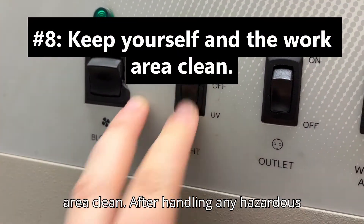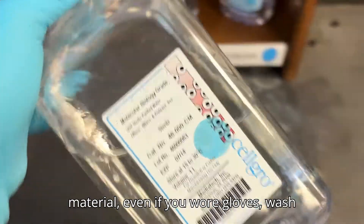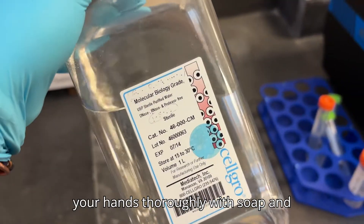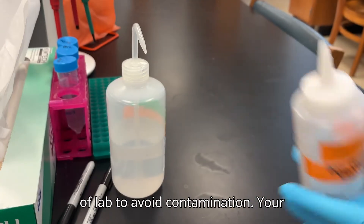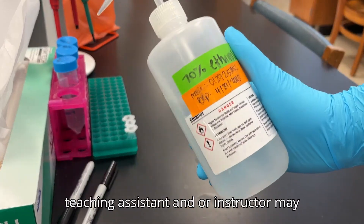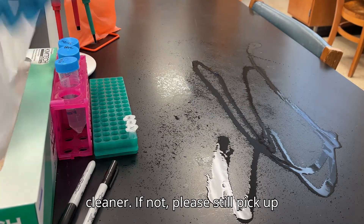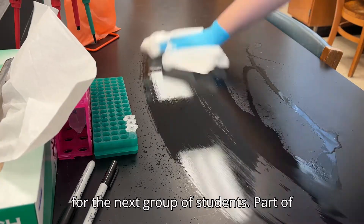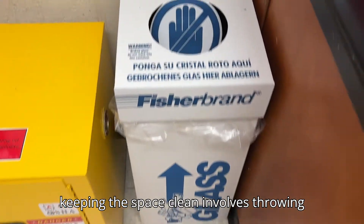Number eight: keep yourselves and the work area clean. After handling any hazardous material, even if you wore gloves, wash your hands thoroughly with soap and water. Clean your benches off at the end of lab to avoid contamination. Your teaching assistant and/or instructor may provide you with a chemical bench cleaner. If not, please still pick up after yourselves to ready the bench space for the next group of students. Part of keeping the space clean involves throwing away your waste properly.